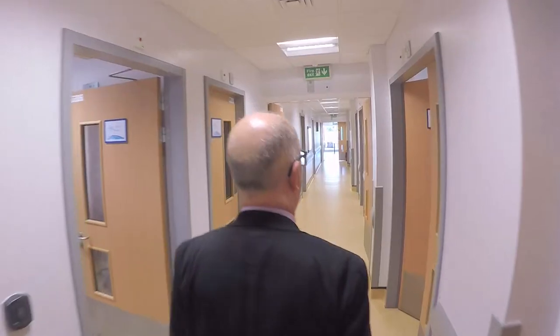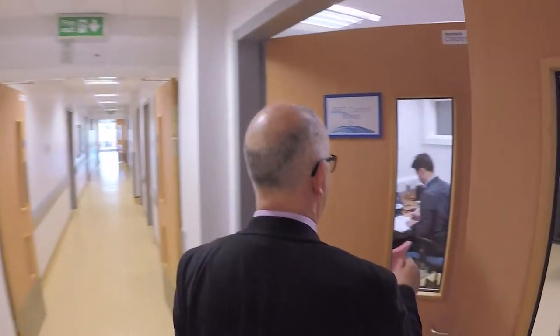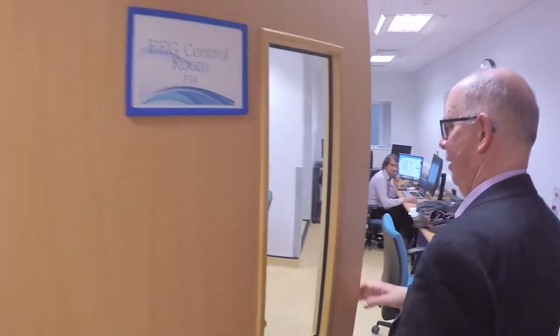The needs of our mental health investigators were crucial to the construction of this facility. All of this was considered at the start, and all of it provides an environment in which mental health questions can be asked in a way that really can't be asked in other facilities easily.